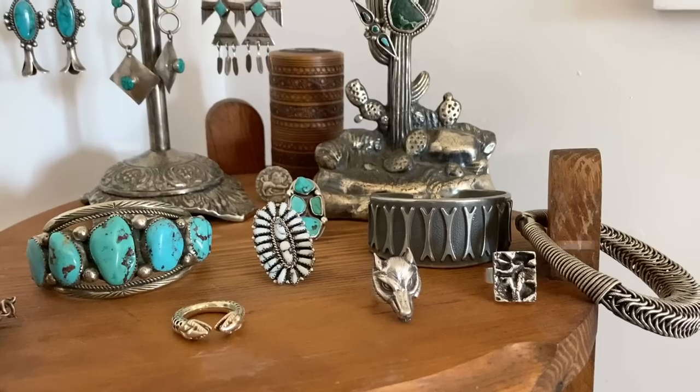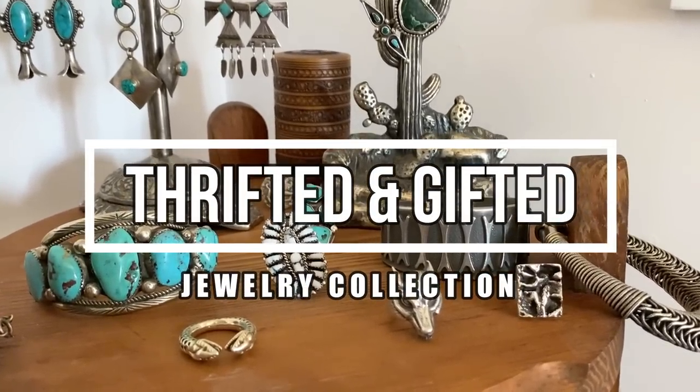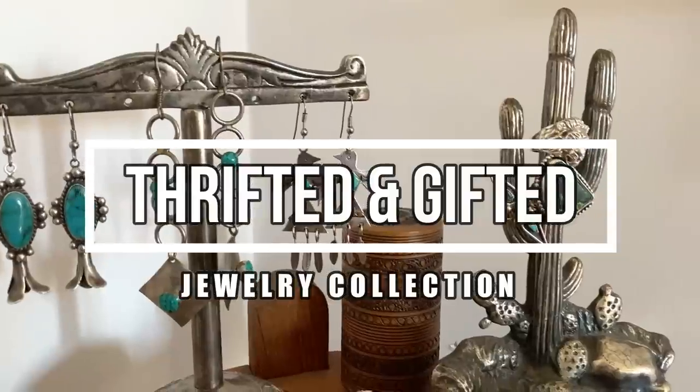Today I'm going to be showing you inside my personal jewelry collection. This is something I've been wanting to share for a while and I've had a lot of requests for it over on my other channel, The Recycled Life.